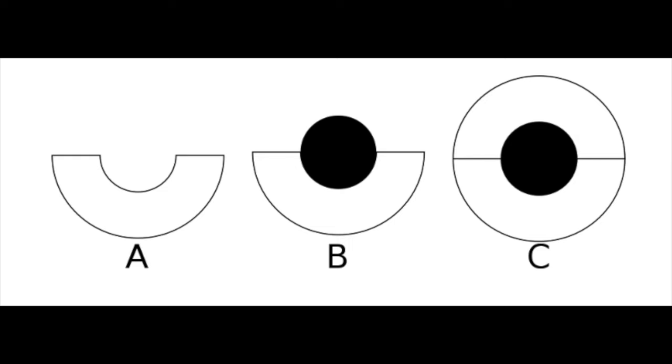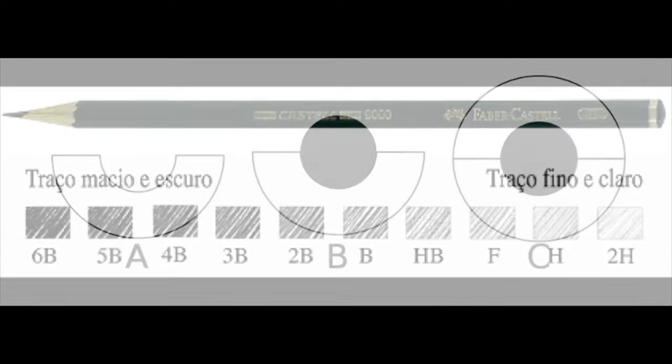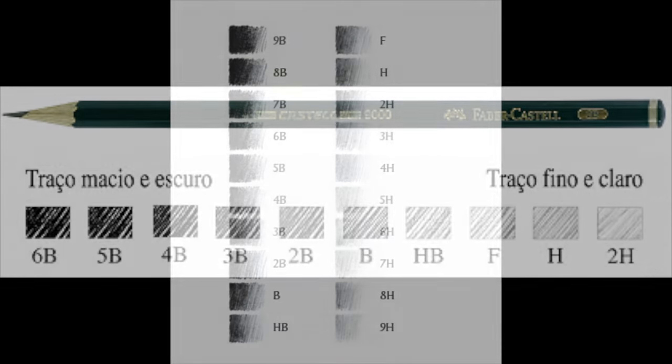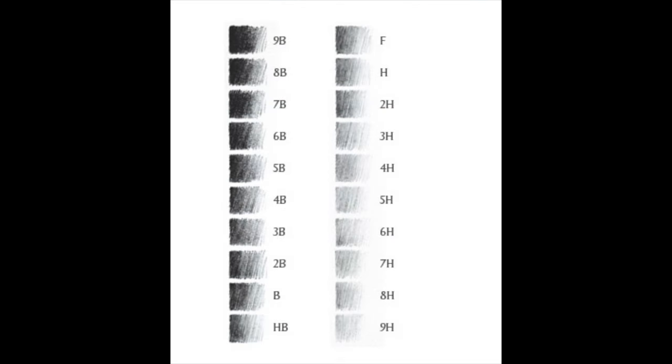Conte also created various hardness of pencil leads by varying the ratio of clay to graphite. The details of the variety of pencil hardness he developed is lost, but today we have a standardised grading system that assigns the letters H and B for hardness and blackness, along with a number to indicate gradations between the extremes. The higher the number, the higher the degree of hardness or softness. Therefore, a 9B is very soft and a 9H is very hard. There is a grade in the middle called HB which provides a balance between hardness and blackness that is best for everyday use.